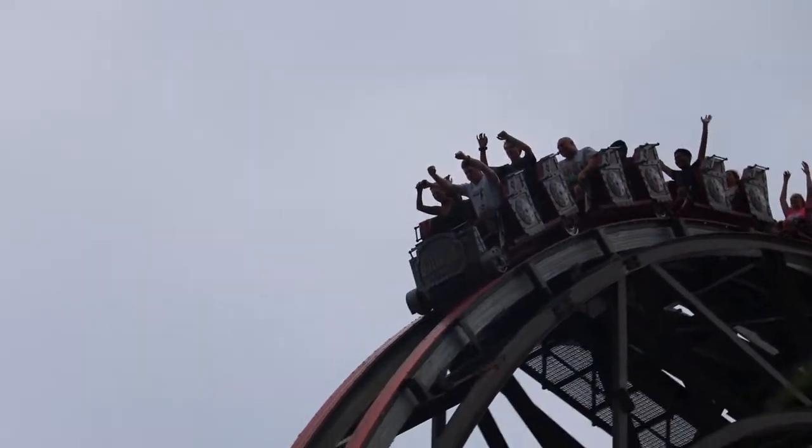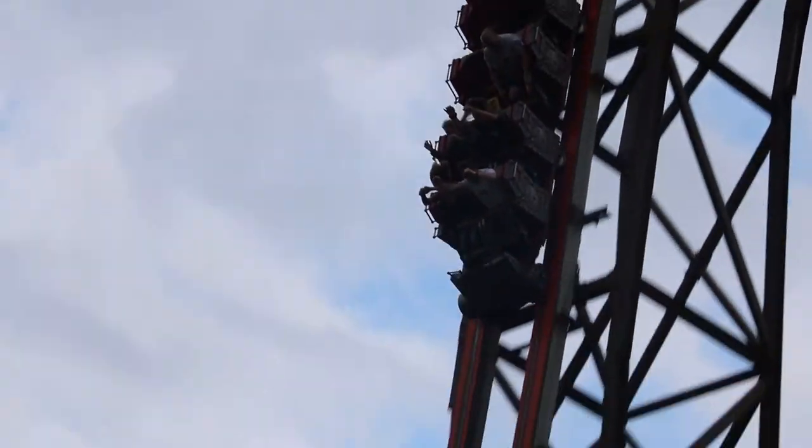Goliath was the first coaster with the iconic RMC steel lift. This short ride still packs a punch and is still the steepest wooden coaster, and probably still the fastest with the nerfing of Lightning Rod.